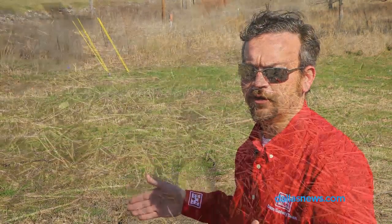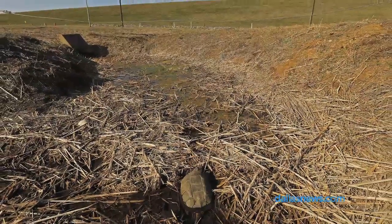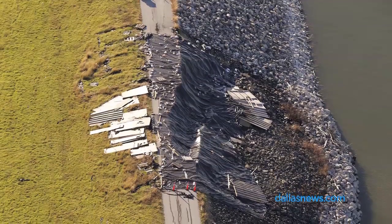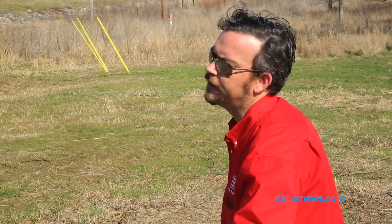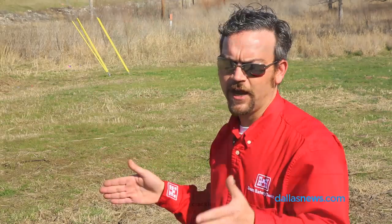The problems we see at Lewisville are seepage related, and we have some issues down on the spillway that are stability related. These are actually very typical issues that we see on almost all core dams. The reason it stays at a high risk is the 400,000 people that live off of the Trinity flood plain through downtown Dallas — that's what gives it a high consequence potential, and that's why it ranks number eight in the country.